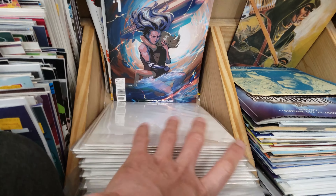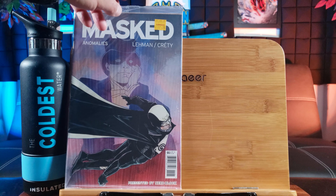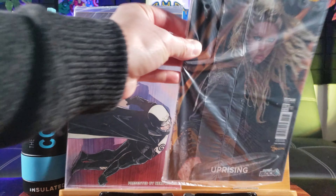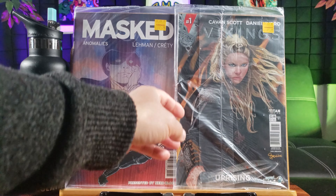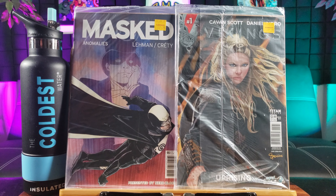This is a controversial issue where Henry Pym shrinks down to have sex with his wife Janet van Dyne. Featuring where Hank Pym shrinks down to have intimate relations with the Wasp. Controversial issue.